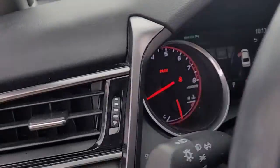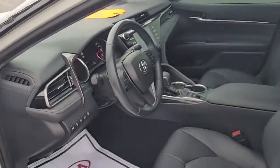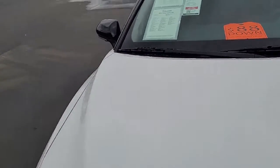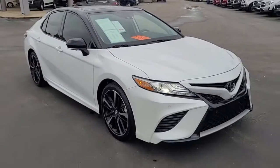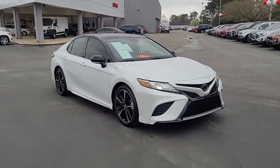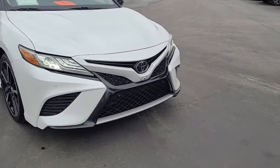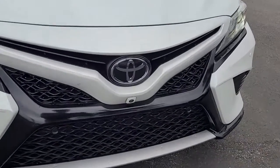Once again, a beautiful 2019 Toyota Camry XSE here at Cartown Kia. If you have an interest in this vehicle, I invite you to visit our website at cartownkiaflorence.com, or better yet, just come on in, check it out in person, and take it for a test drive.